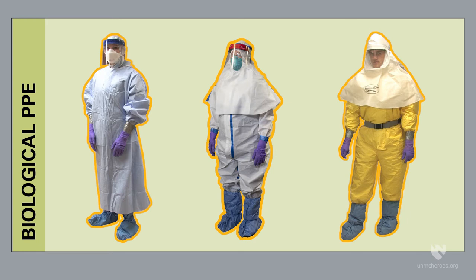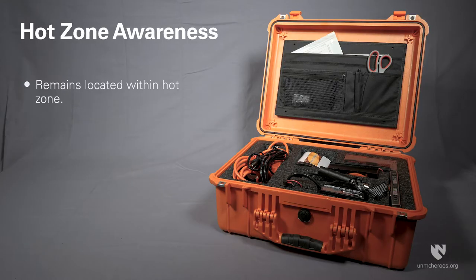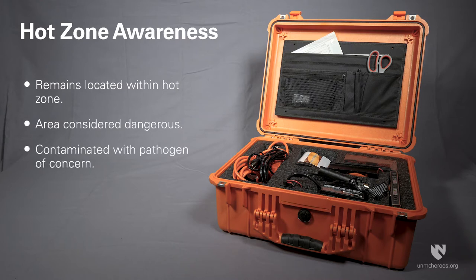face shield and gloves depending on the identified routes of transmission specific to the pathogen. Be mindful that remains are located within the hot zone, meaning the area is considered dangerous and contaminated with the pathogen of concern.